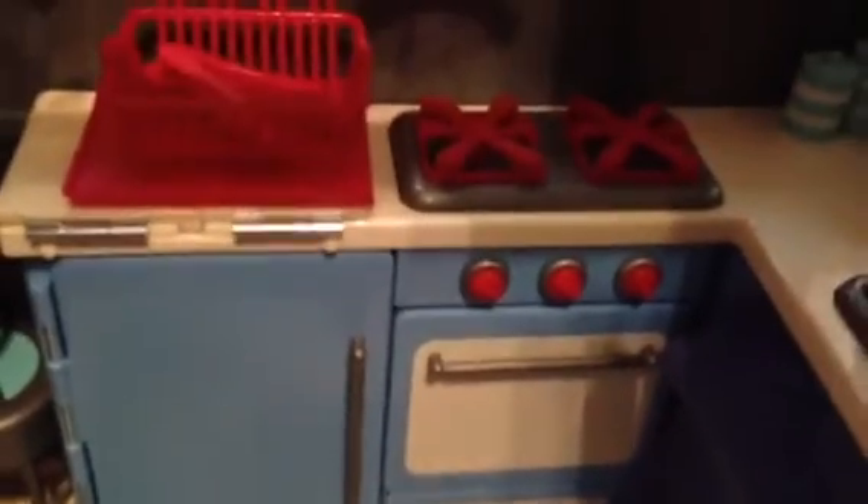Inside there are two little windows and they do have curtains on them. You could untie them to make it darker inside and then tie them back for more light. There's a refrigerator, a sink, and over on this side is the stovetop. There's also a dish drainer, and it comes with two of these little stools.